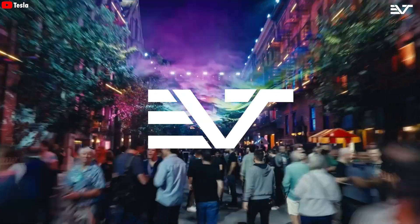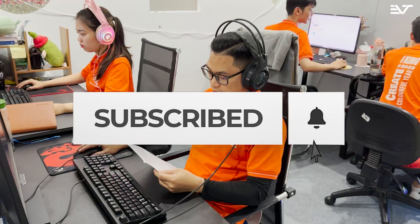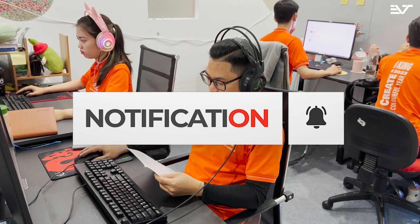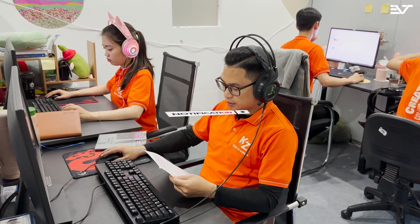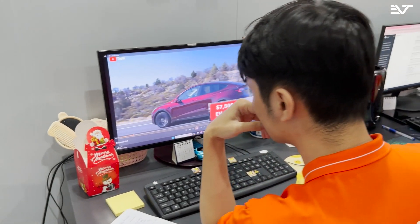Welcome to EV Tech Channel. Please help us get to 135 subscribers — it will be a huge motivation for us to keep bringing you great episodes about Tesla bots, Tesla EVs, and the latest news.